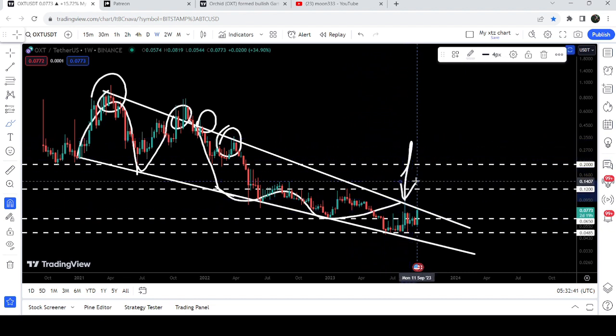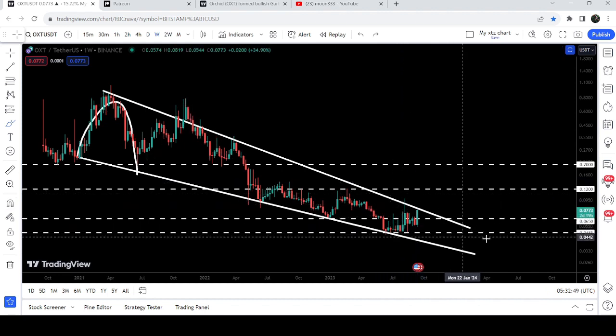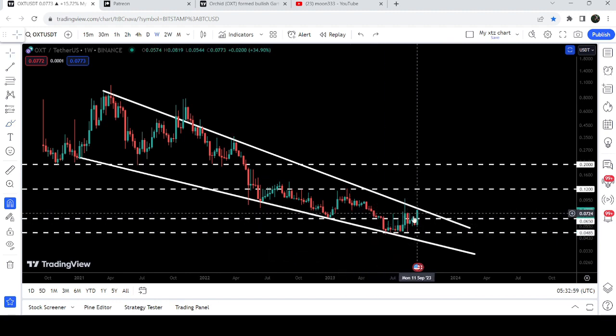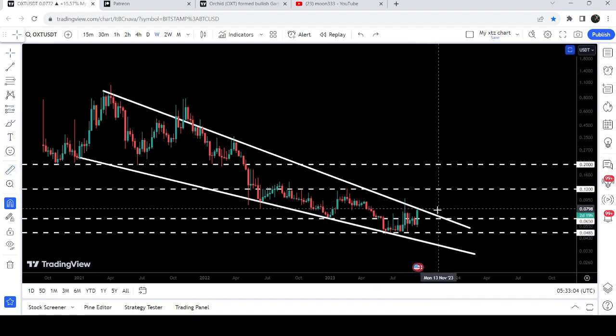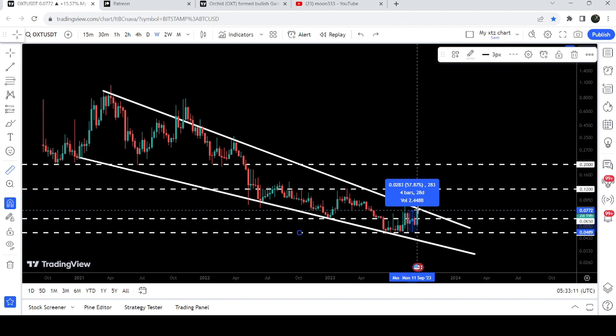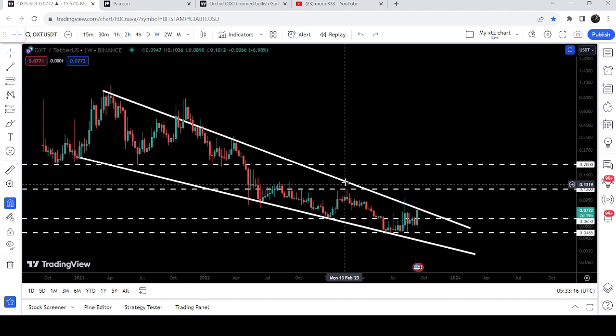Finally the price dropped down to the support, and the last rejection happened in August 2023, in the first week of August. The price dropped down and tested this long-term support at 4.85 cents. For the past several weeks or months this level has been working as a very strong support. Now the price has again geared up and reached the resistance of the falling wedge pattern, making another attempt to break out. From the recent low to this high it rallied almost 67%.